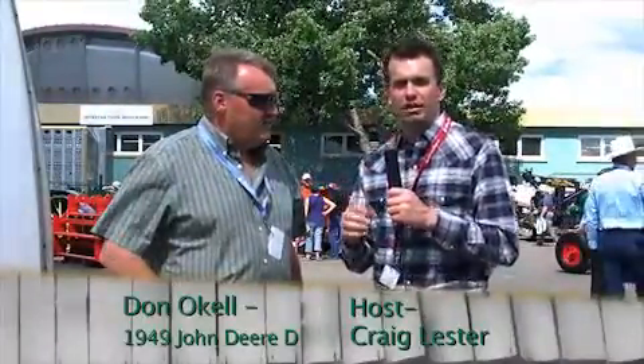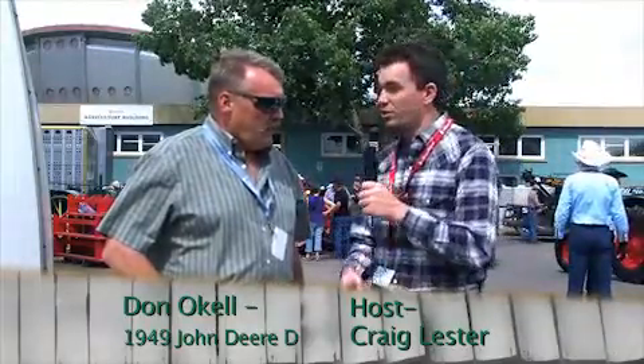Alright, so we're talking to Don Oakle from Dutchess, Alberta here, still at the Calgary Stampede show and shine. Just tell the viewers here a little bit about your John Deere D.